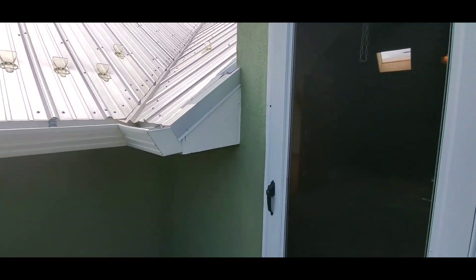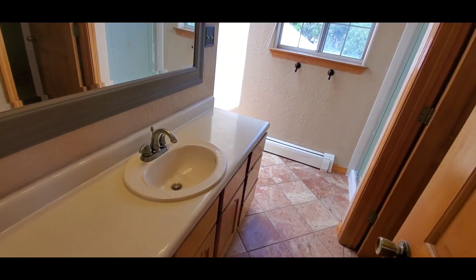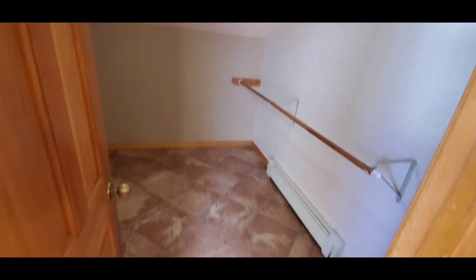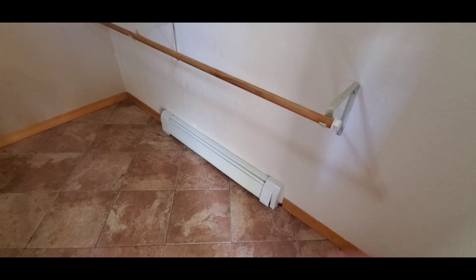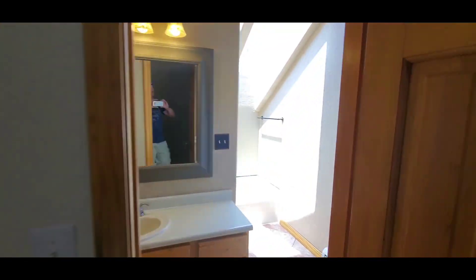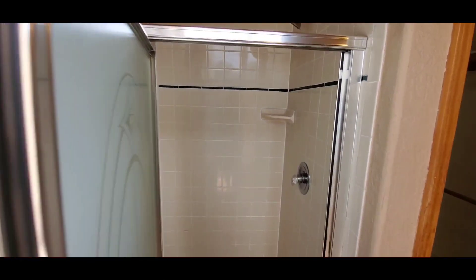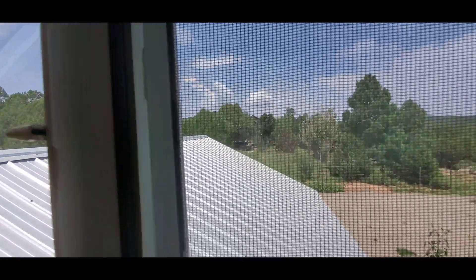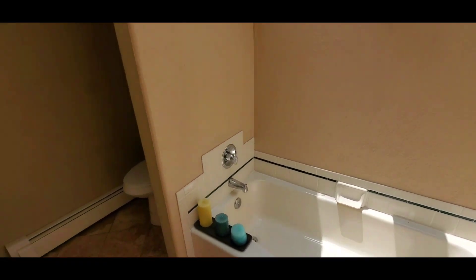Headed back in — the master bath is right here. You've got a single vanity and a massive walk-in closet. This entire bathroom is done in the same type of ceramic tile as downstairs. You do have baseboard heating upstairs, and there's plenty of storage above the door as well. Just around the corner is your walk-in shower, done in a beige 4x4 tile. This window faces to the north, and you've got massive skylights over the top. Your water closet is around the corner.